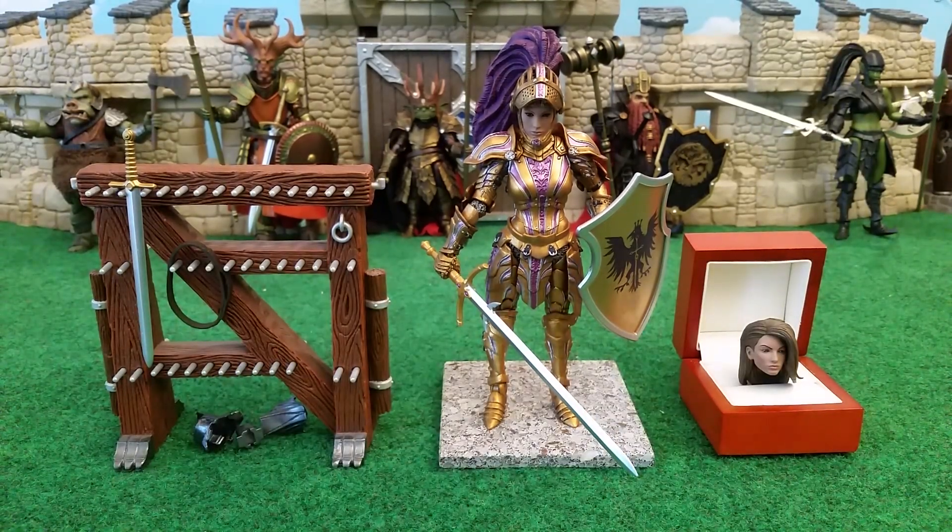Gwendolyn Heavensbrand is a badass. And although she's not the face of the Order, she's its fist — although she has a very, very beautiful face. So maybe Gideon should consider stepping down.